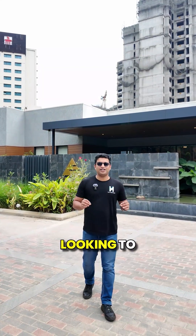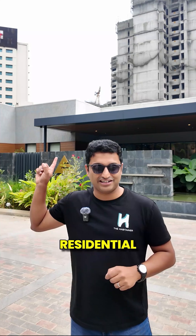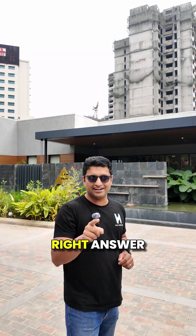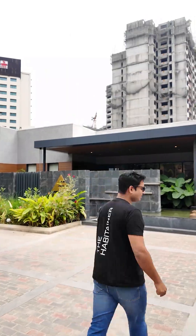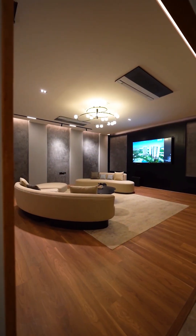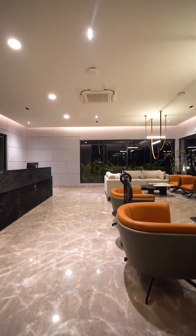Developers and architects, are you looking to build a mock-up apartment and a marketing office for your new residential development? Prefab modular construction by the Habitainer is the right answer for you. It's always important to make a good first impression — that's why the marketing office is one of the most important aspects of a project, especially to identify with what the brand stands for.